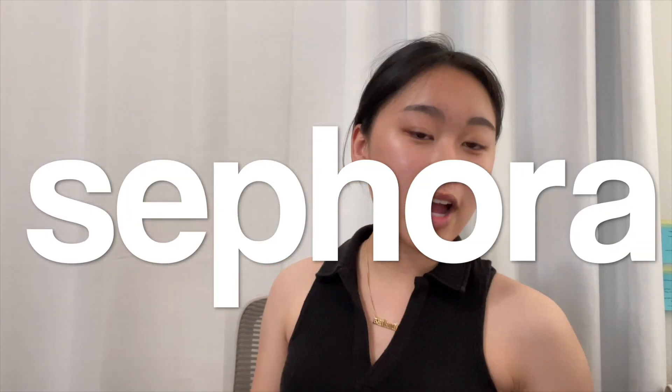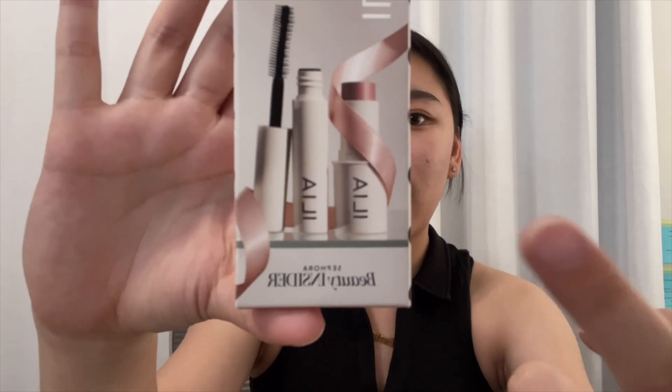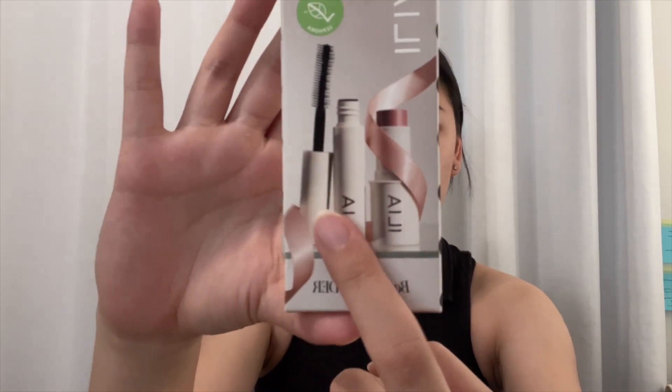I got this one in a size small. And then from Sephora, I redeemed my birthday gift. I got ILIA — the multi-stick and limitless lash mascara.